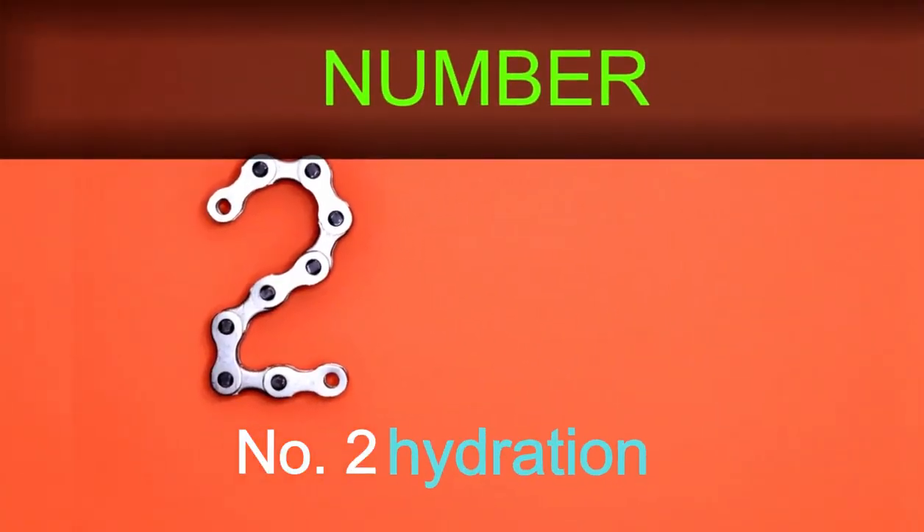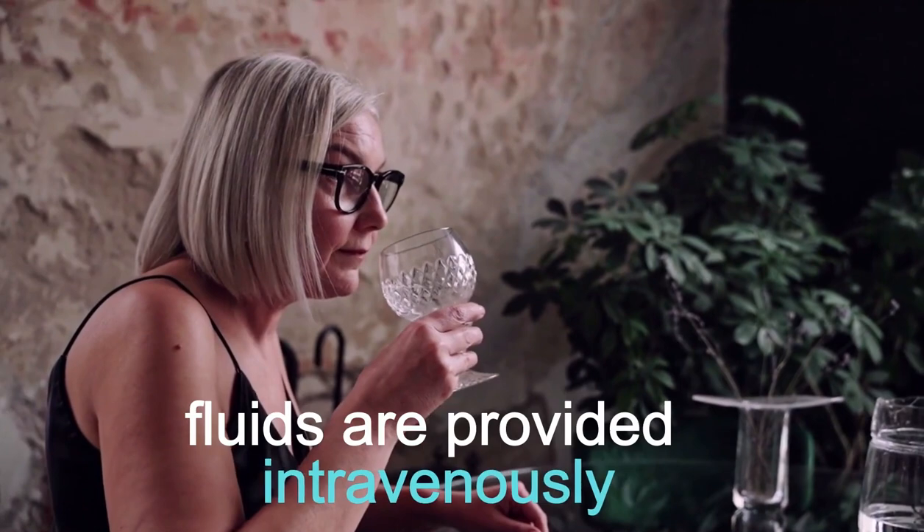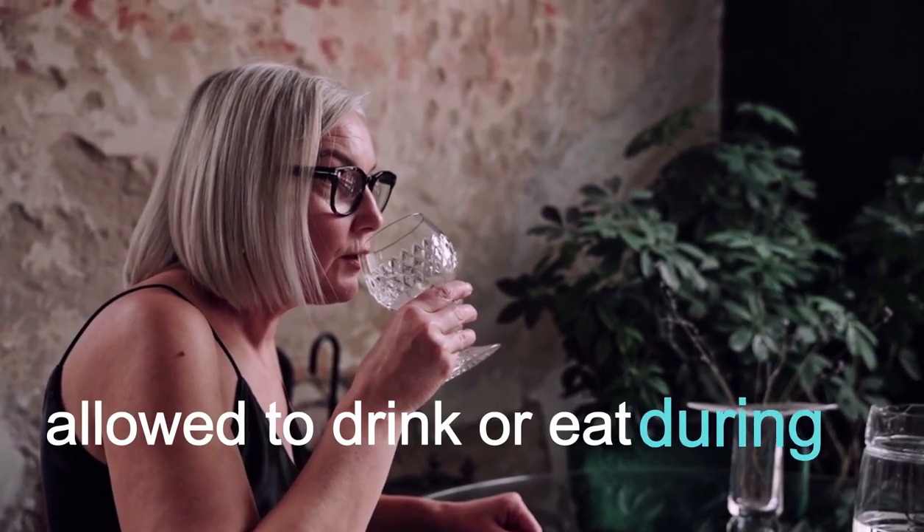Number 2: Hydration. Adequate hydration is crucial. Fluids are provided intravenously, as you may not be allowed to drink or eat during the initial stages.